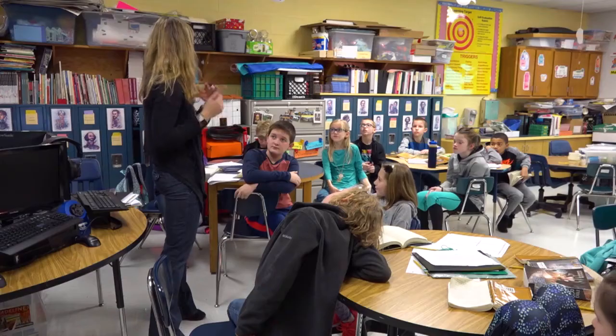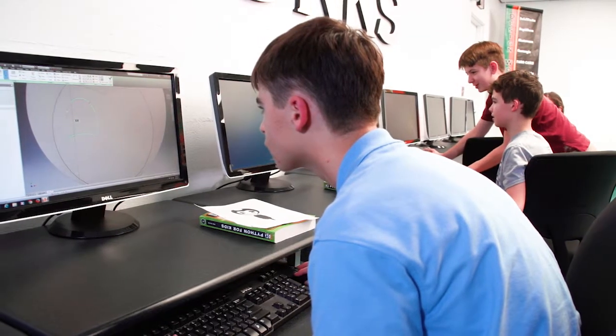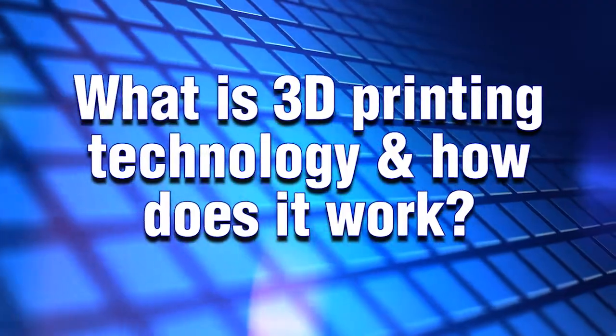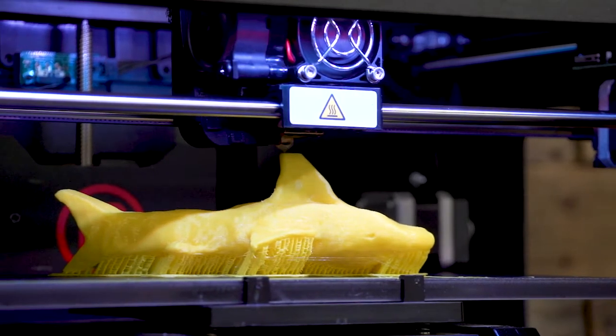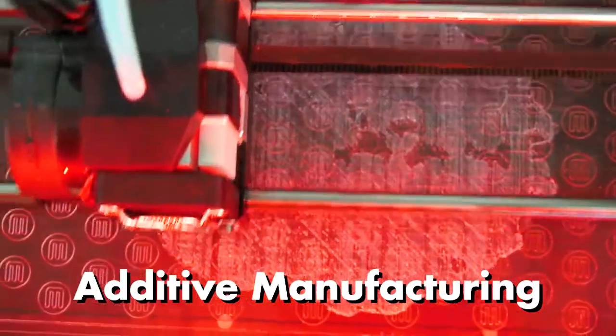In schools across West Virginia, teachers and students are learning to create and make with 3D printing. What is 3D printing technology and how does it work? 3D printing is the process of joining materials layer by layer based on a 3D design or blueprint. In industry, the process is often called additive manufacturing, but most of us know it as 3D printing.